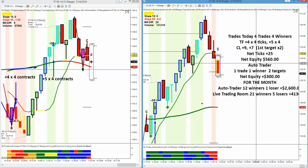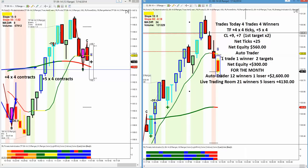The thing we cannot complain with is we had four trades, all winners — and that's the key. We had one trade, four contracts off at plus four; another trade, four contracts off at plus five on crude. We had two first targets, one to plus nine, one to plus seven. Net ticks 25, net equity $560. Auto trader had one trade, one winner, two targets, $300 on two accounts — that's $860 for the month. Auto trader has 12 winners and one loser, net equity $2,600.